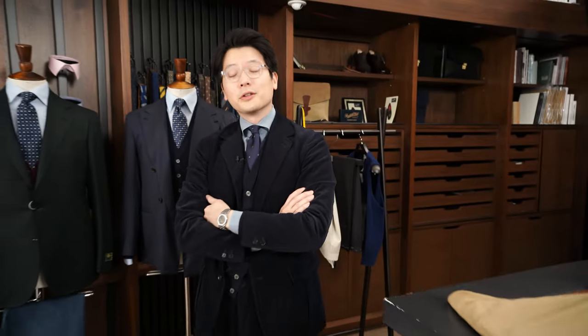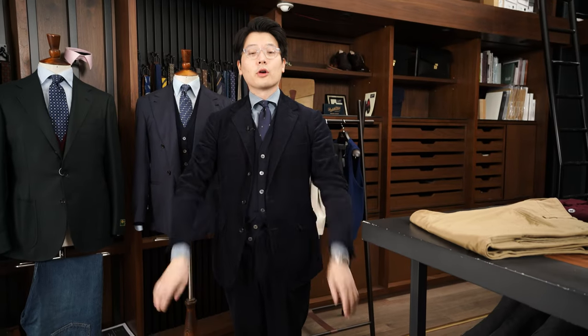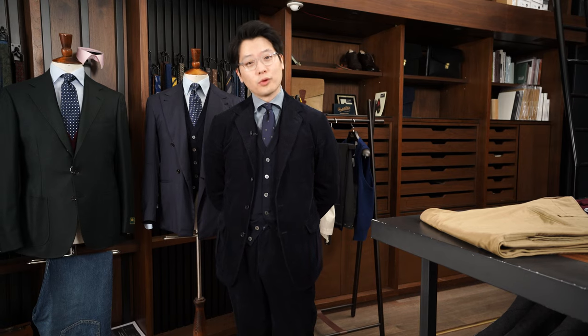Hi everybody. We're going to talk about what's on. Today I am wearing the Armory's Model 11 suit. I made this one custom for myself in a navy corduroy.